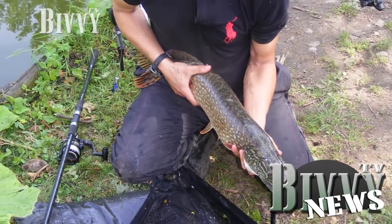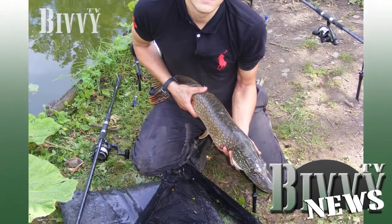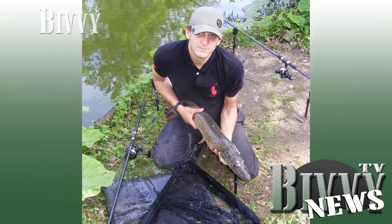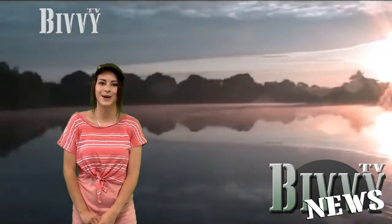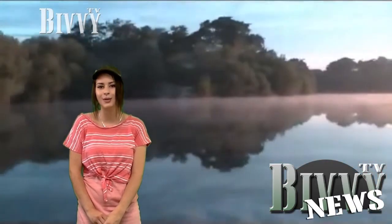Gary from North Yorkshire caught this 12lb pike on a cell boilie whilst out carp fishing. Chris from Dorset sent me this video of his personal best 32lb common carp, which he landed using Ultima Power Carp.